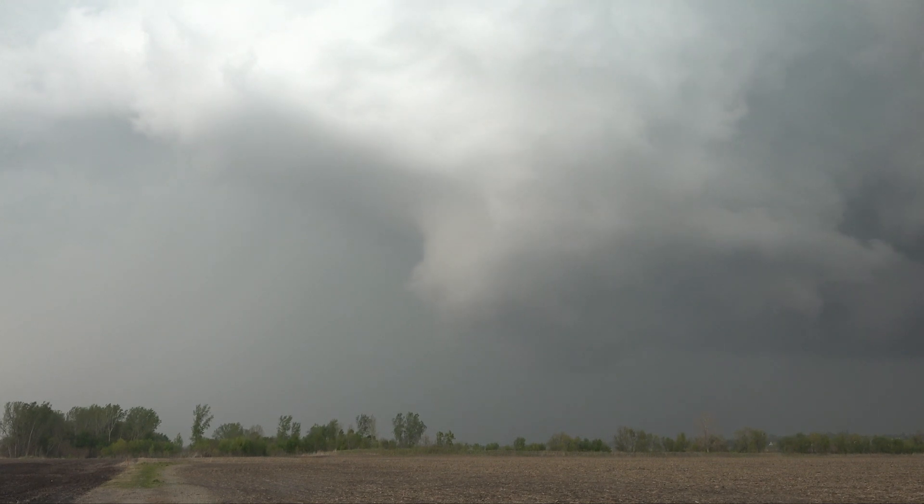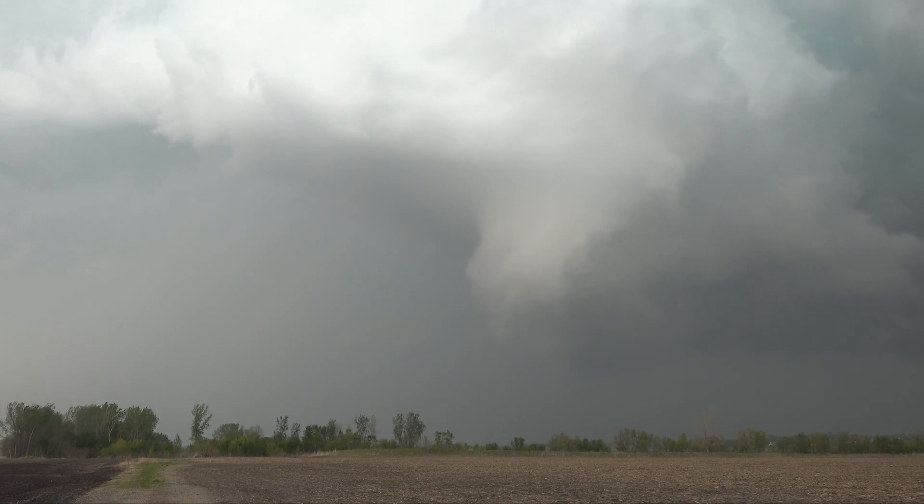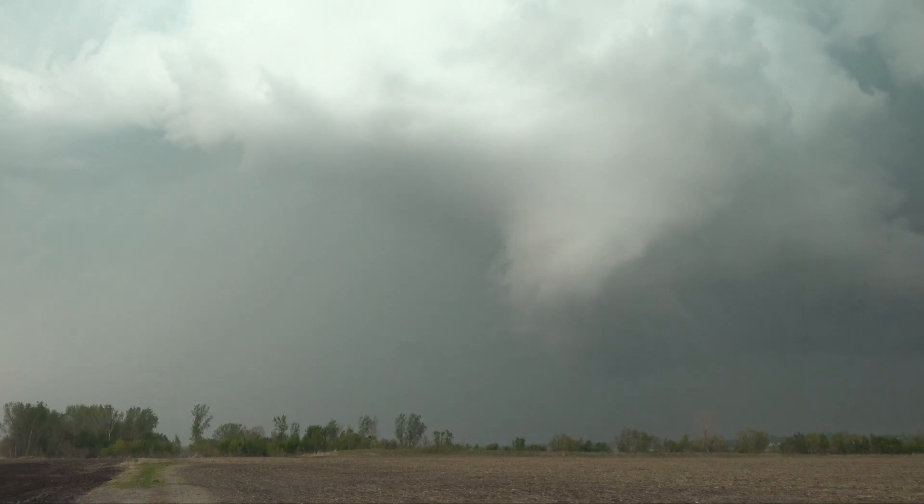These mesocyclones can be anywhere from a mile to six miles in diameter — roughly the size of the city of Des Moines.